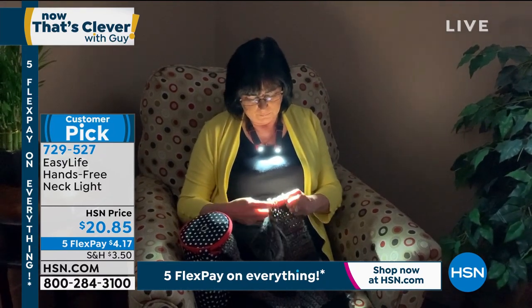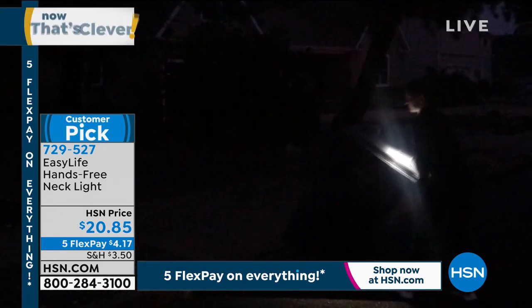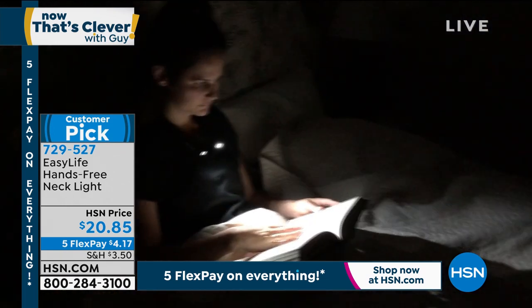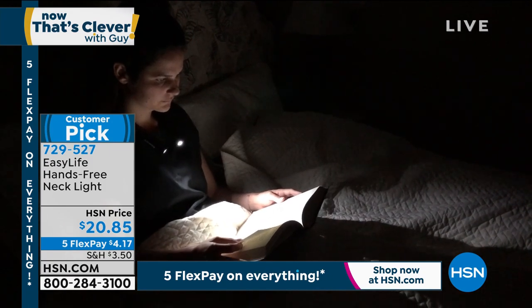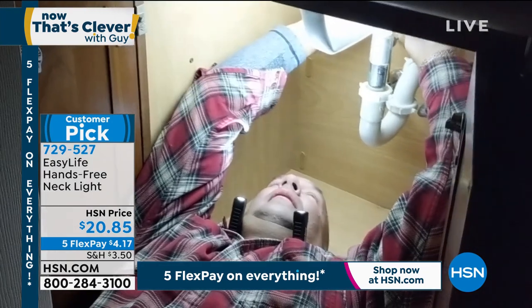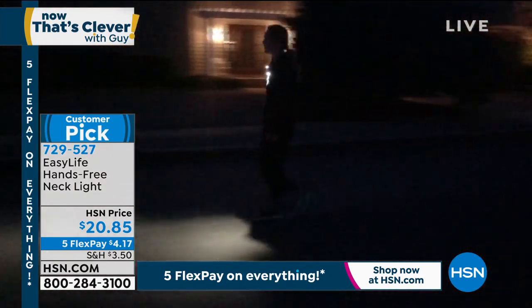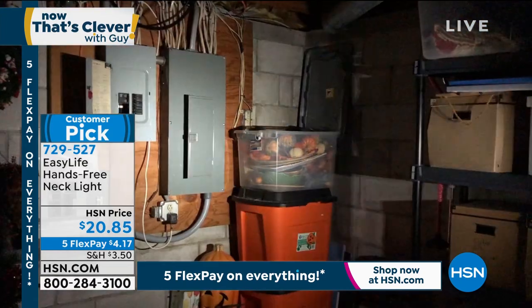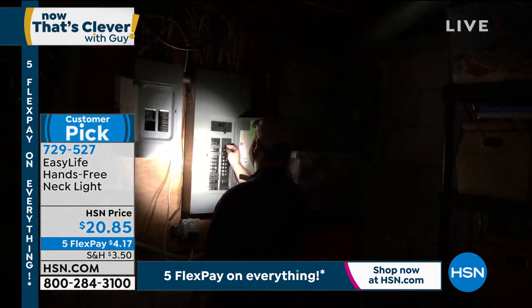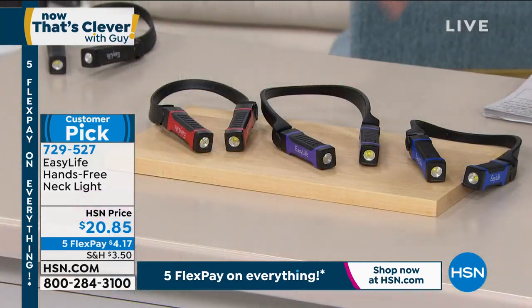Ladies, guys are always tough to buy for — 'I don't need anything, I got everything.' But this is one of our most popular items from our gifts-for-guys show right before Christmas. It's not glamorous, but it's completely functional and something everybody needs. Every single person watching will have a moment where they wish they had the necklight. Red is the most popular color. It comes in purple, blue, and black. We're doing five flex pay — $4.17 to get it home. Grab a couple.